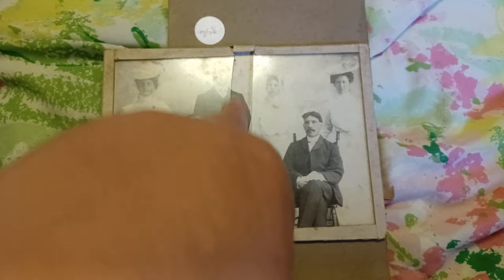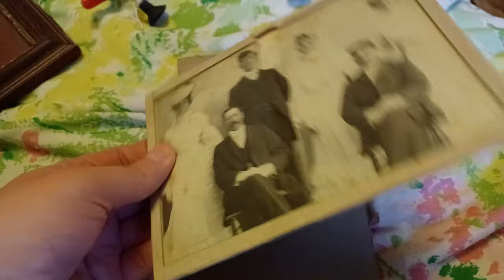I'm kind of surprised that the auction shipped it like this because this is open glass and it's very friggin sharp, so somebody could easily cut themselves. I don't think that was safe.